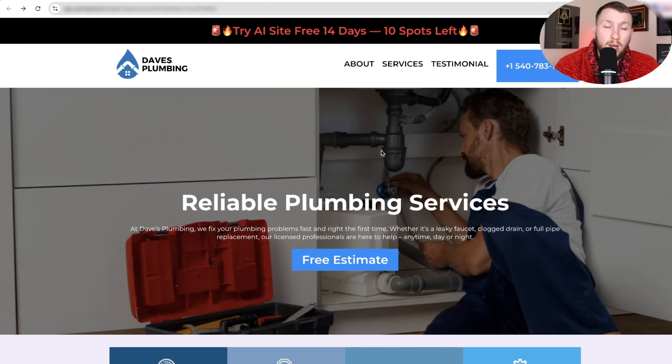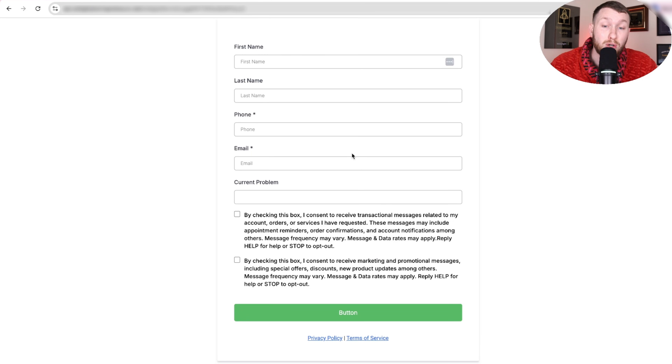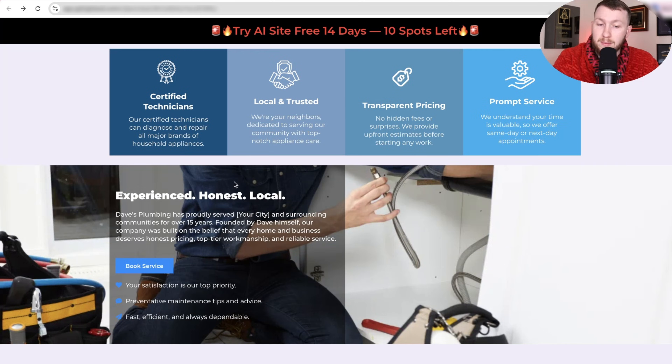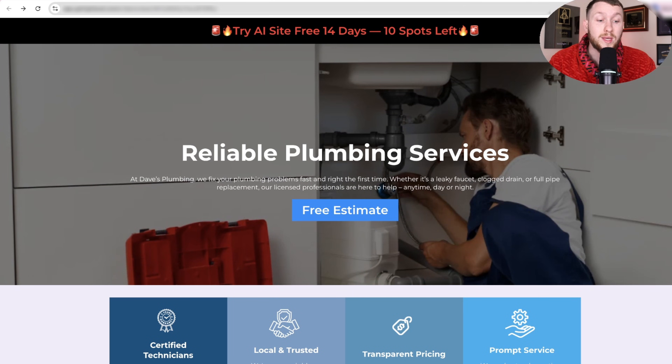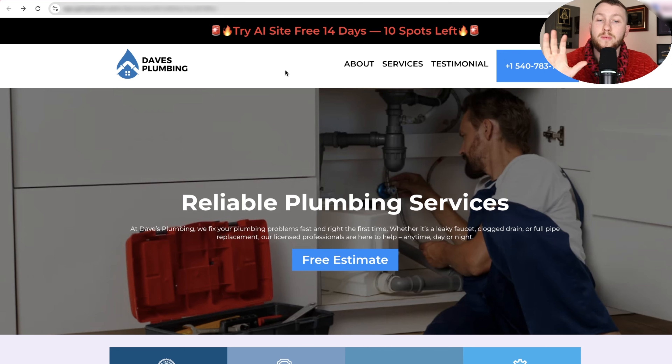So I'm going to jump right in and not waste any of your time and just show you and explain to you exactly what we have going on here. What we have here is the entire system I've built out for you — it is an AI smart website that demos itself to local businesses. We have AI voice agents attached, smart forms to collect info, an entire pre-made website design built to convert, and AI chatbots with the ability to turn this into an AI voice agent chatbot, which allows your website to speak.